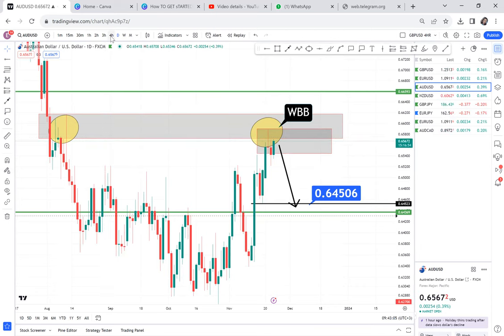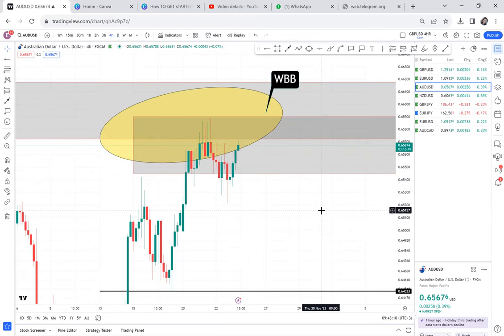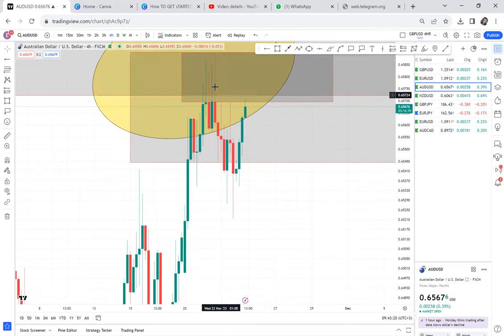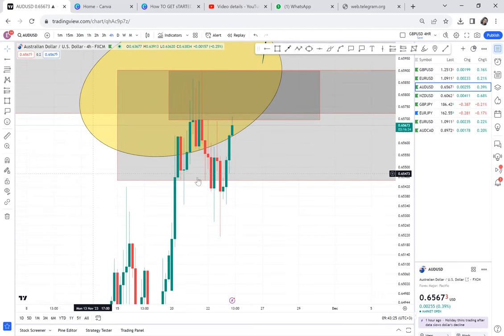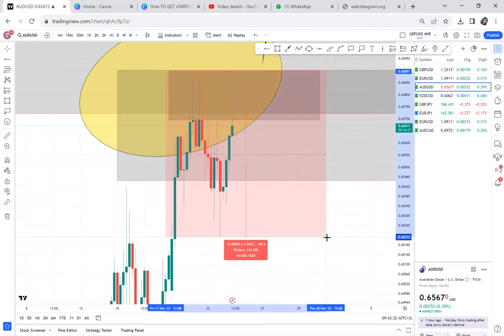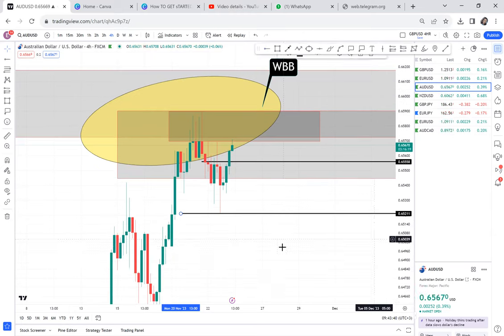But on the 4-hour, they have activated a new double top — can you see this double top? Meaning anyone trading this double top can get even more entries, because the market will keep breaking. It breaks half — that's our half — and then comes back and breaks our neckline again.